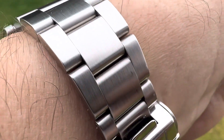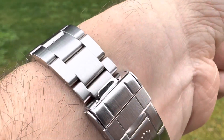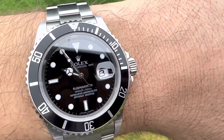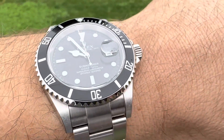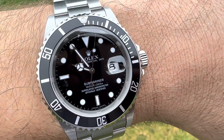And that bracelet — super comfortable Oyster bracelet. This would definitely be my one-watch pick right here. Thanks for watching. Please like and subscribe. I'll see you in the next one. Bye-bye.